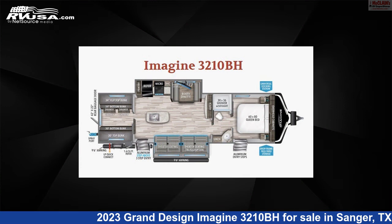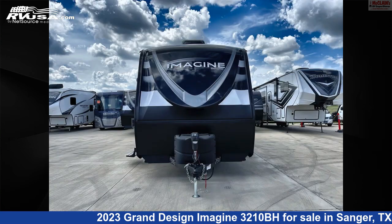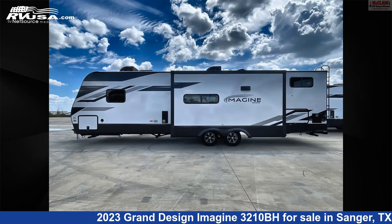This new Grand Design is 36 feet 11 inches in length and features two slide-outs, a pebble interior, sleeps 8, LP detector, TV antenna, air conditioning, awning, leveling jacks, skylight, slide-out, smoke detector, CO detector, and 52 gallons fresh water capacity.